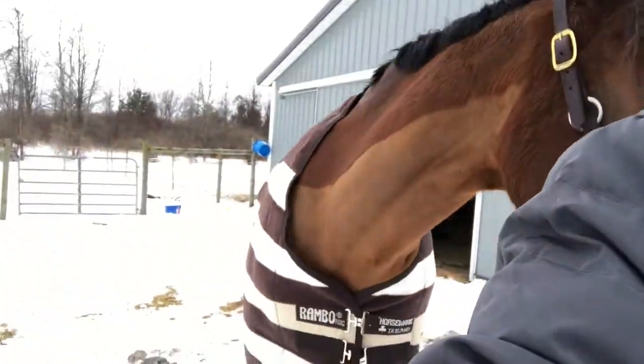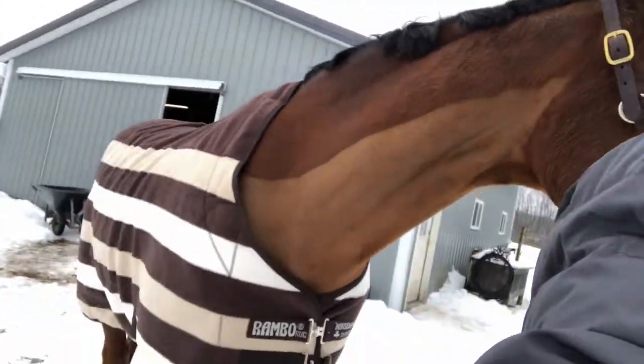I got this new cooler — can't really see it that well but it's the Rambo one. It's the Rambo Whitney Chocolate or something, I think, but it was on sale so obviously. I actually really like it. I think it's double thick.